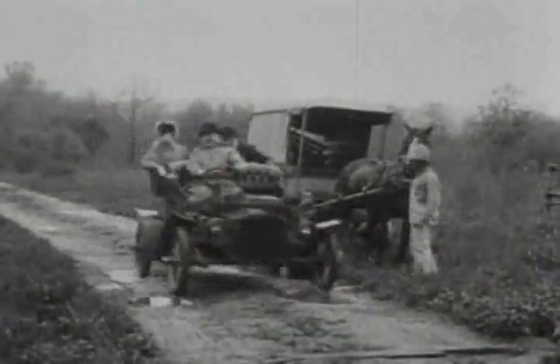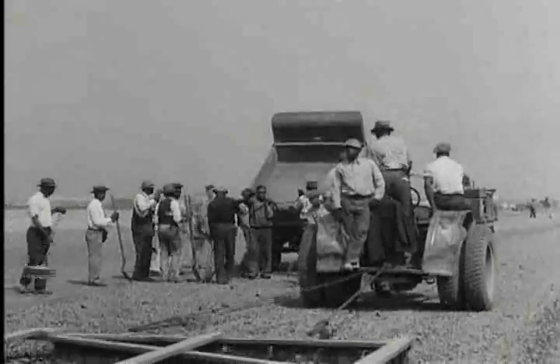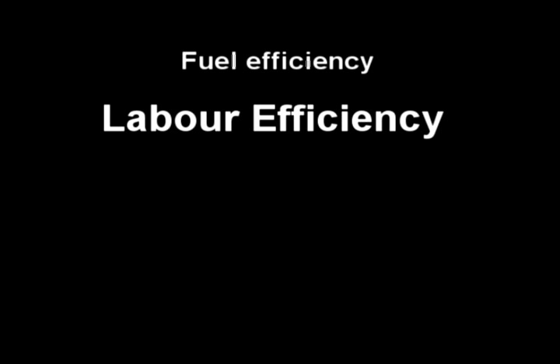We certainly did become more efficient — more efficient at shipping, mining, building roads, highways, going on vacation, and building bigger cities. The problem was not so much that the fuel was more efficient, but that it was making us more efficient. The energy efficiency of petroleum translates to a massive labor efficiency. The more efficient we become, the more we can produce and consume with less labor. The result is that there is a potential labor surplus.